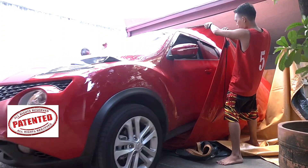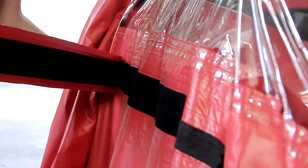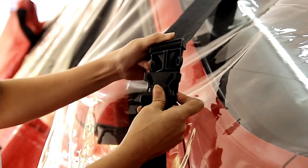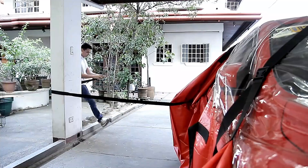Installation is straightforward — just unwrap the cover, park your car inside, zip it shut, and secure it with straps to stable structures for extra safety. Beyond water resistance, Flood Guard also prevents scratches and damage to the car's surfaces, offering peace of mind when nature turns unpredictable.